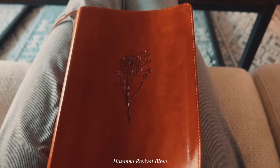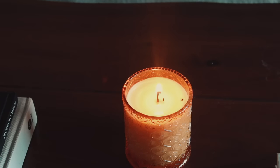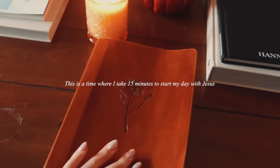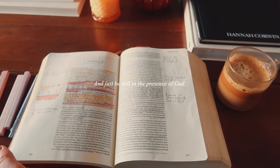I grabbed my Hosanna Revival Bible, my journal, a couple of Mr. Pen highlighters and pens, and went to a cozy spot in the house to do my morning quiet time. This is a time where I take 15 minutes to start my day with Jesus. I read a couple verses in the Bible and take time to journal my thoughts and just be still in the presence of God.